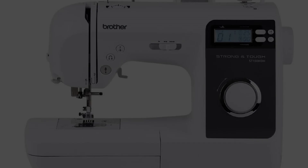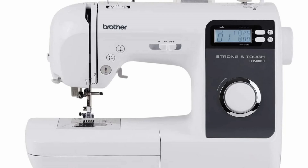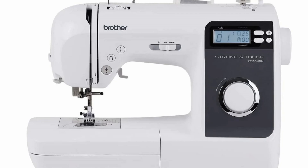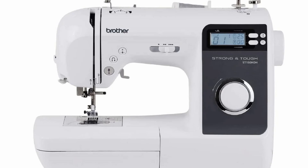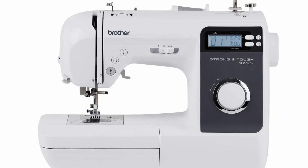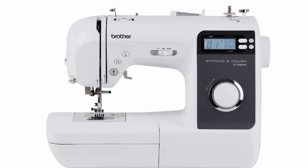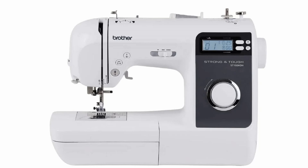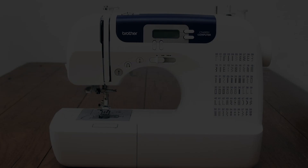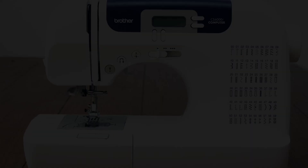The Brother Strong and Tough is a strong contender with the Singer Heavy Duty, however there are a few things that should be noted. The mechanical versions come in under my required speed of 800, which is not good. The electronic version, the ST150HDH, has a speed of 850 and also has seven feed dogs for great pulling power. However, it really misses the mark because there is no adjustable foot pressure, which caused this machine to not quite make my list. The Brother 6000i and 7000i both have a speed of 850, but once again they do not have adjustable foot pressure.